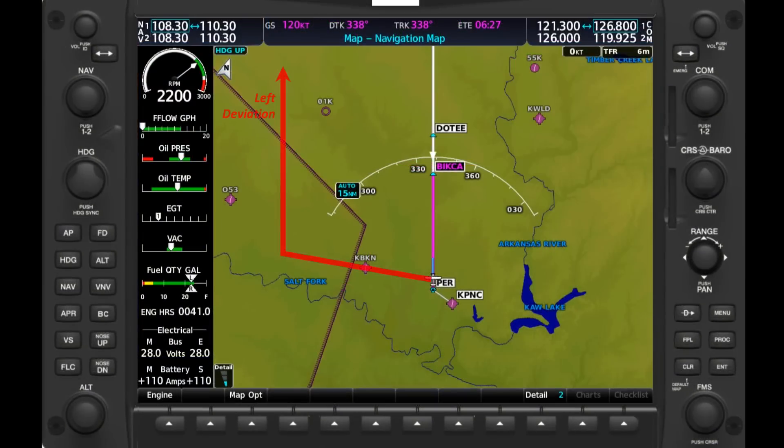By saying 'left deviation approved,' ATC has given us a fair degree of freedom in how we're going to navigate around this weather. Had they stuck with our requested 20-degree deviation, we'd be constrained by that new heading. But now we can determine how best to avoid the weather as long as we stay to the left.